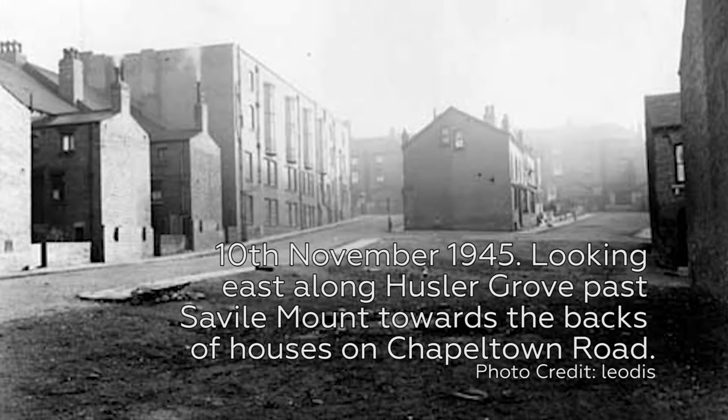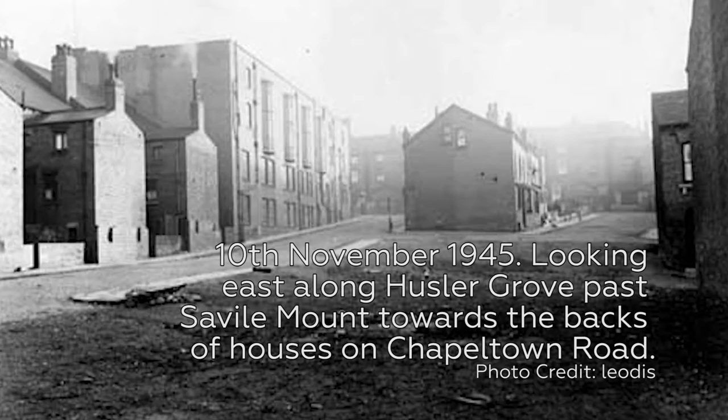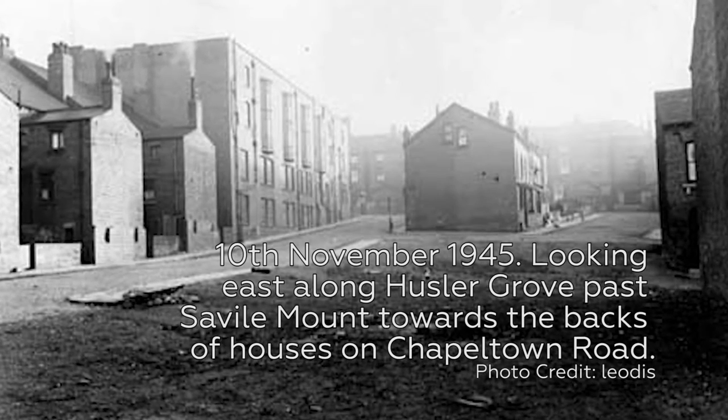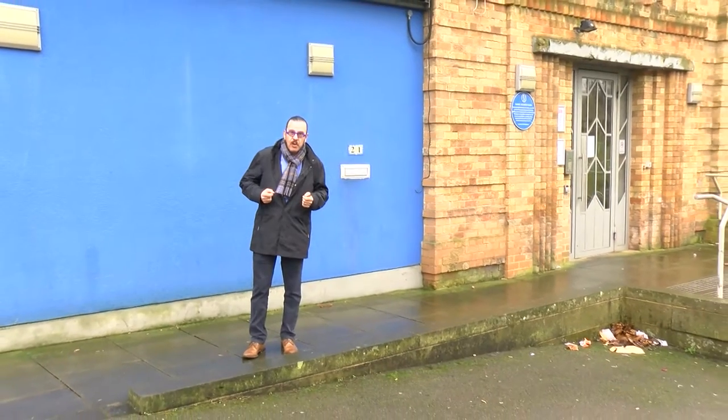Now not only did the organisation provide financial support, but also gave the new arrivals a sense of belonging. Now many of those coming in the late 19th century would have lived nearer the city centre in the Leylands, some of my own ancestors included.